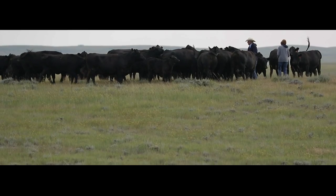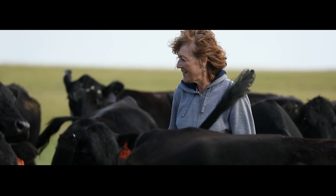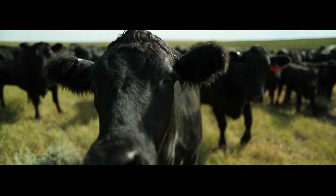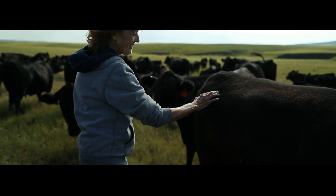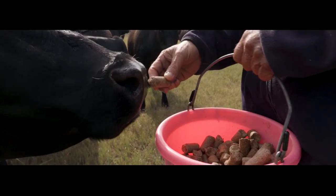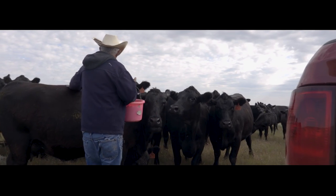I think the thing I enjoy most is watching the livestock — seeing how they produce and watching the calves in the spring being born. It's like everything's being regenerated in the spring; it's enjoyable. Everybody worries about livestock welfare, and just about everybody who has livestock takes care of them — they like them, they're kind of like their family, so they take care of them well.